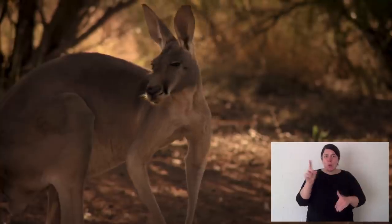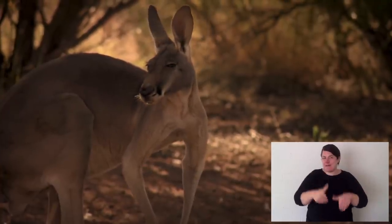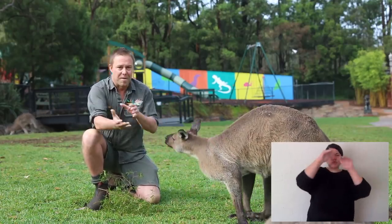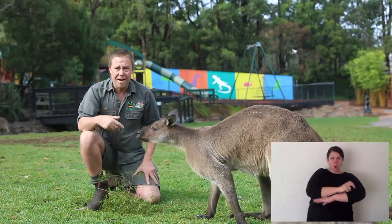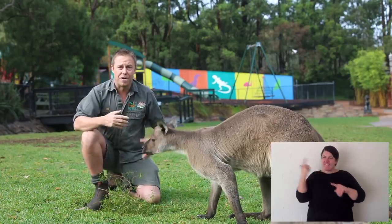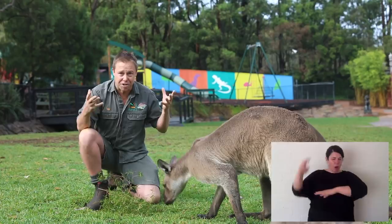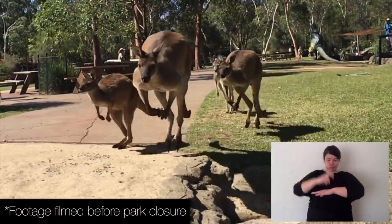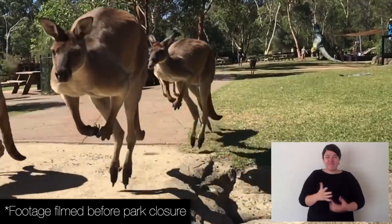Now the largest species is the red kangaroo. Kangaroos are very unique — they hop and they've got these long foot pads. The reason they hop is because it was an efficient way of travelling large distances in Australia. The tendons in their legs are very strong and each bounce requires not much energy.